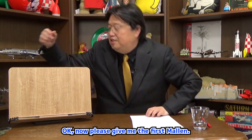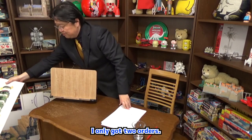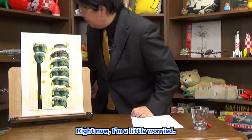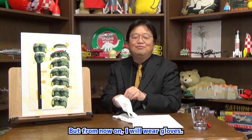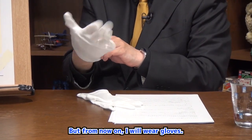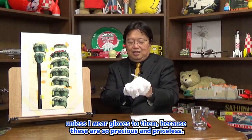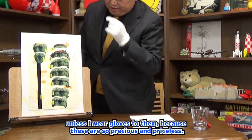Now please give me the first small one. Thank you so much. Right now I am touching the cardboard part, but from now on I will wear gloves. This is why I can't show these that often unless I wear gloves, because these are so precious and priceless.